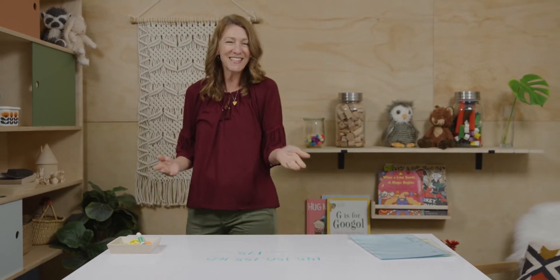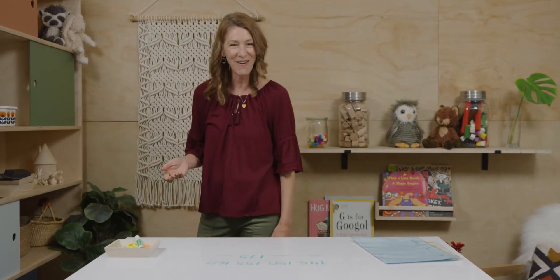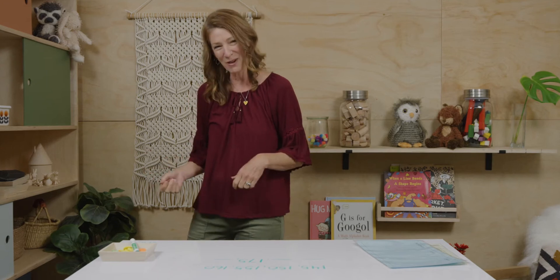Oh, you keep catching me. There you are. Come on in. I was just thinking about how when we're doing math, it's kind of fun to have a friend along. So I'm going to grab a couple friends.